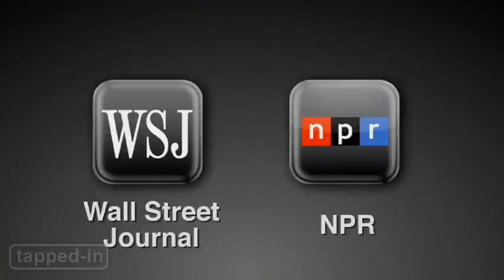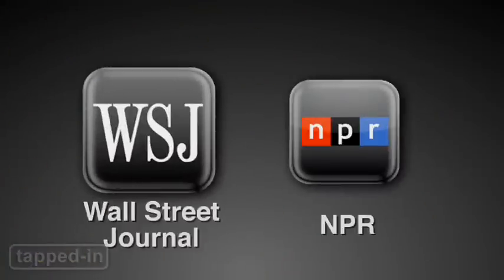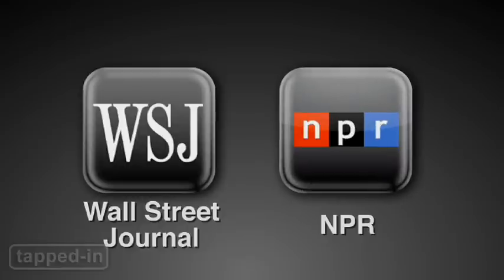The winners of the news app rush for the iPad: the Wall Street Journal for offline reading, and NPR, the multitasker's dream. Happy browsing.